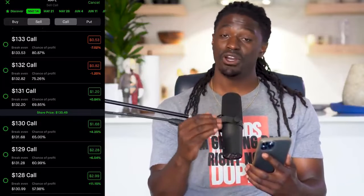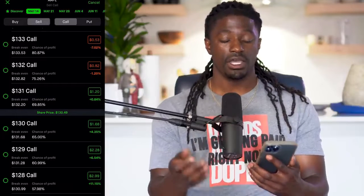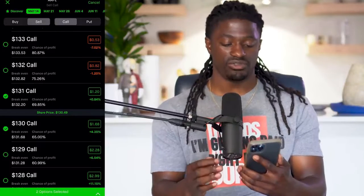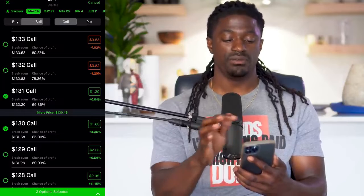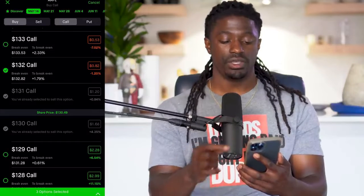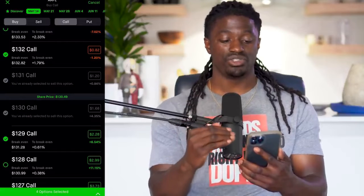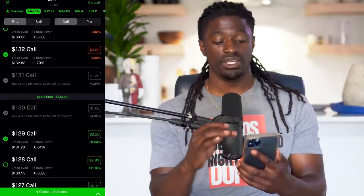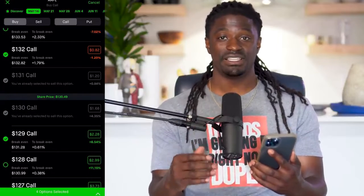Right now Apple is at $130.49, and we're betting it's going to end up somewhere around that same price by end of week. We hit Sell Call and select the strike right above the share price — the $131 — and then select the call right below the share price — the $130 — saying it will hopefully be between there by end of week. Then we switch to Buy Call, picking the $132 right above and the $129 right below.